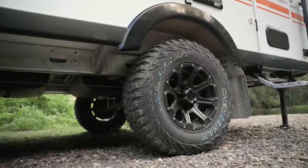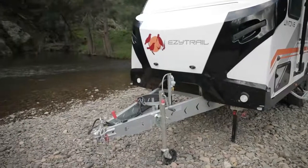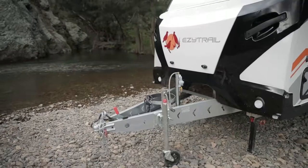Electric brakes, huge ground clearance, alloy wheels and mud terrain tires make this van capable both on and off the road. And it's all built on the proven F3 chassis and drawbar, which has been independently tested and carries a lifetime structural warranty.